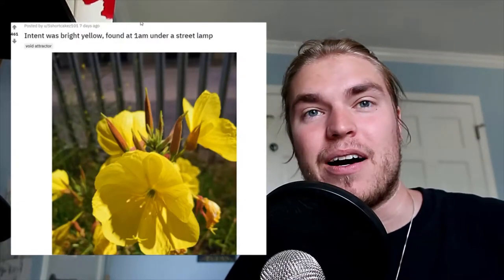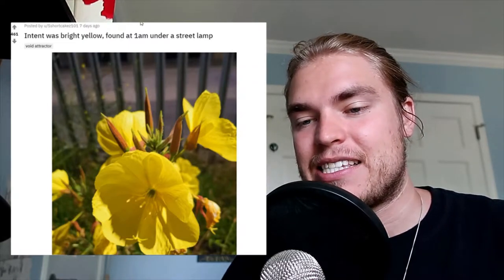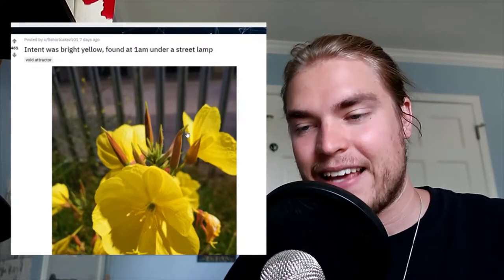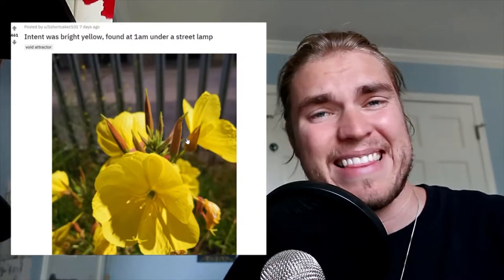Here is another video about the top Randonautica experiences, and this one is for the week. I'm a little behind schedule — this is for the previous week. Their intent was to find bright yellow, and this is what they came across, found at 1am under a street lamp. It clearly took them to something bright yellow and very beautiful — a beautiful flower. They definitely got what they manifested.